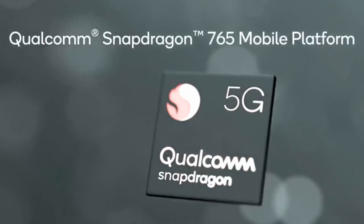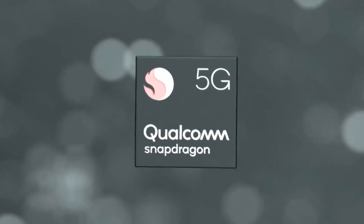My name is Gary Sims. This is Gary Explains. Now Qualcomm, as well as announcing the Snapdragon 865 and their new X55 modem, they've also announced the Snapdragon 765 and the 765G. So if you want to find out about those, let me explain.